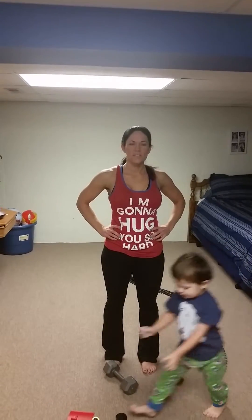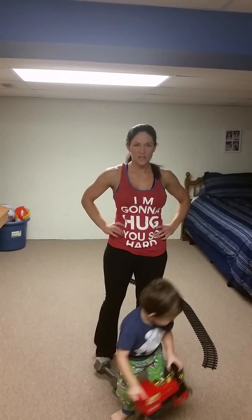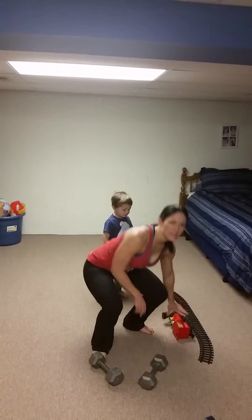Hey guys, welcome to day 22 of the countdown challenge. Today we have two exercises. Level 1, continue to count down from 8. Level 2, count down from 12. Level 3, count down from 15.